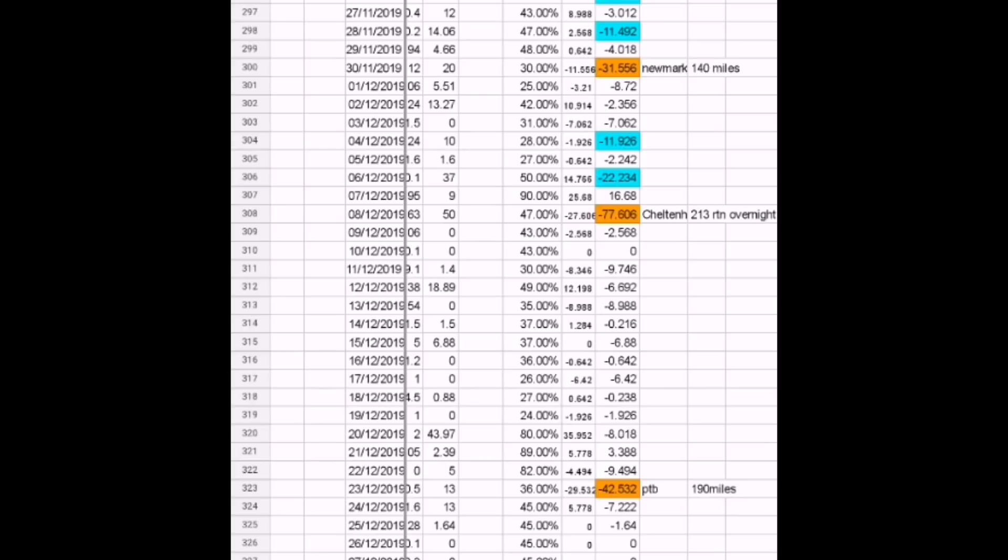The next one is a huge number — 77 kWh — a long trip to Cheltenham: 213 miles down, 213 miles back, plus some driving around in between. We stayed at a hotel that had a charger, so the real impact was just the 213 miles to get there and 213 miles back. That would have needed pretty much a full charge of a 28 kWh battery, so a charge on the way down and a charge on the way back.